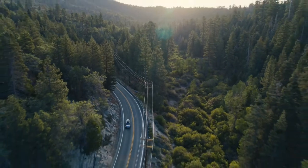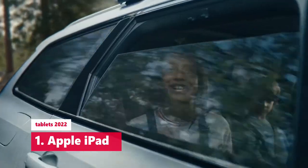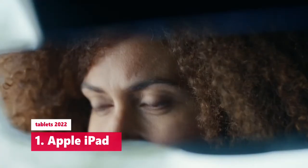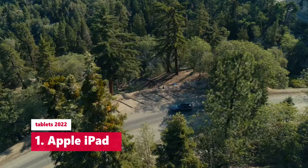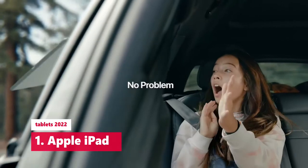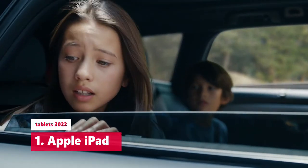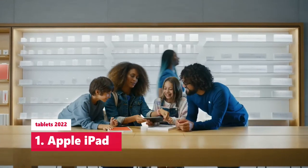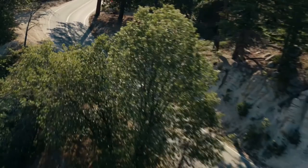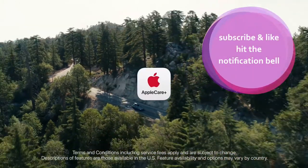Apple iPad. CPU: A13 Bionic. Camera resolution: 8MP rear, 12MP front. Display: 10.2 inches, 2160x1620 pixels. Storage: 64GB or 256GB. Ports: Lightning, headphone jack. Dimensions: 9.8x6.8x0.3 inches. Weight: 1.07 lbs. Wi-Fi: 802.11a/b/g/n/ac with optional LTE.